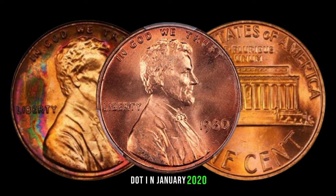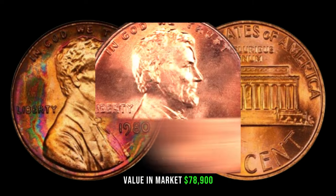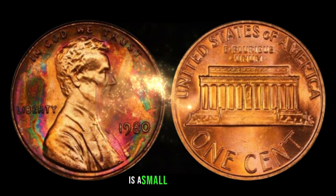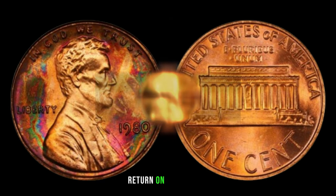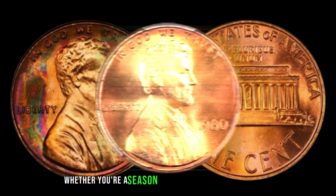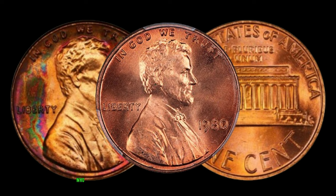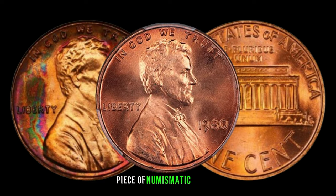In January 2020, this coin's value in market was $78,900. The 1980 Lincoln penny without a mint mark is a small but mighty coin that holds the potential for a substantial return on investment. Whether you're a seasoned collector or just starting out, keep an eye out for this hidden treasure during your coin searches. You might just stumble upon a valuable piece of numismatic history.